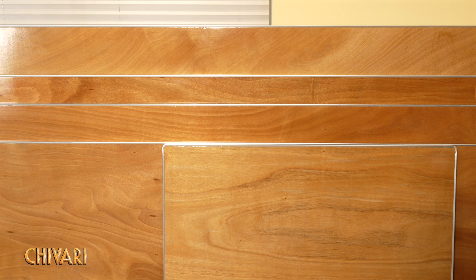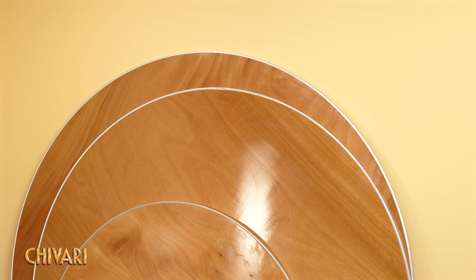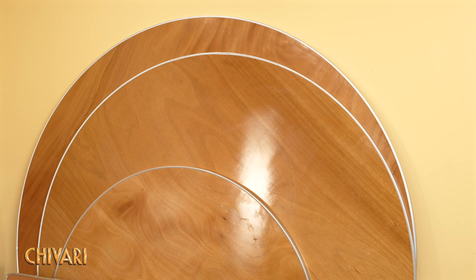We know the importance of your event furniture being durable, reliable, and high quality. Our banquet tables are engineered and designed for excellence.